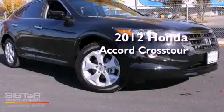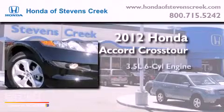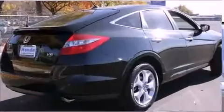This is a brand new 2012 Honda Accord Crosstour. It has a 3.5-liter six-cylinder engine, a five-speed automatic transmission, and four-wheel drive.